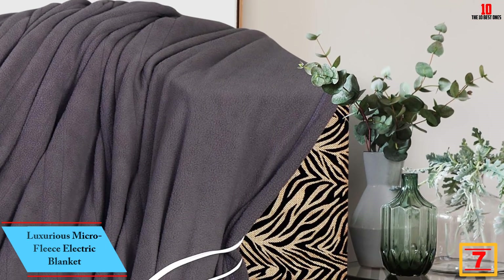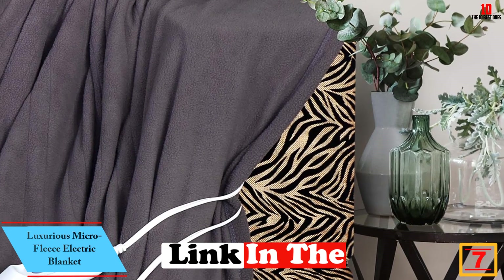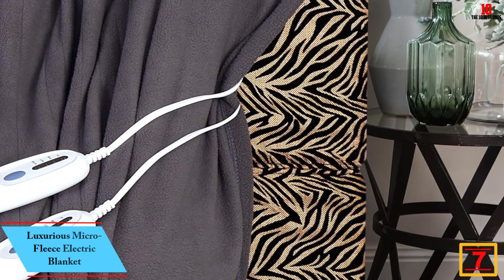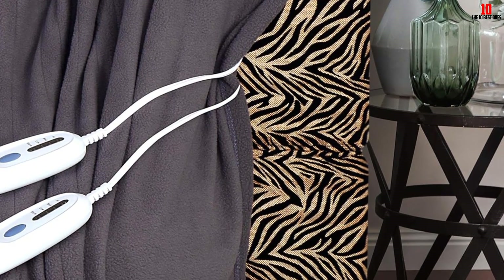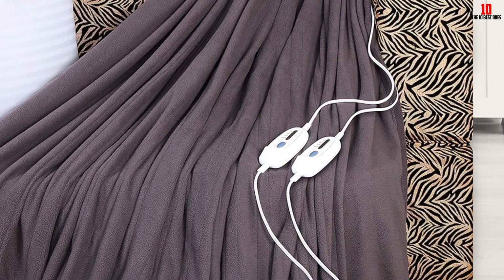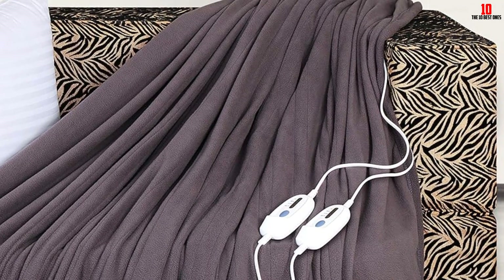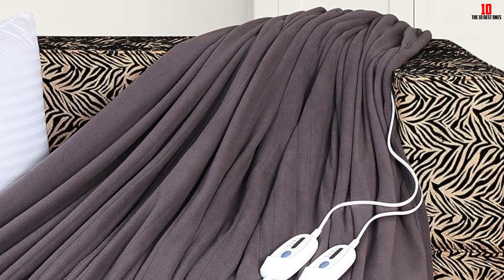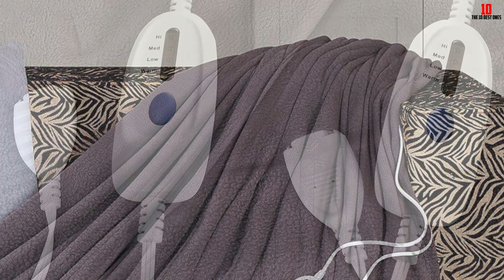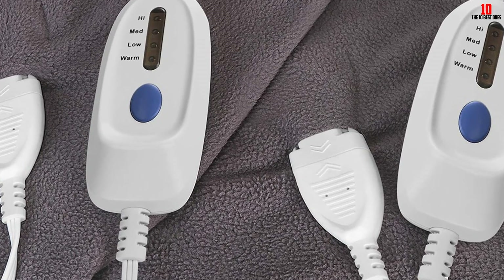At number 7, we have the Luxurious Micro Fleece Electric Blanket. If you need a comfortable and cozy night's sleep, this is the ideal product to purchase. It will definitely keep you warm all through the cold season without wear or tear. The material is ultra-soft, making it very smooth on your skin. This electric blanket is great for couples as you can alter the temperature into separate portions. The fabric does not stretch or shrink after washing, and its plugs are detachable, making it possible to machine wash it.